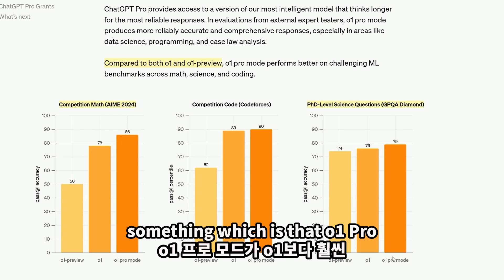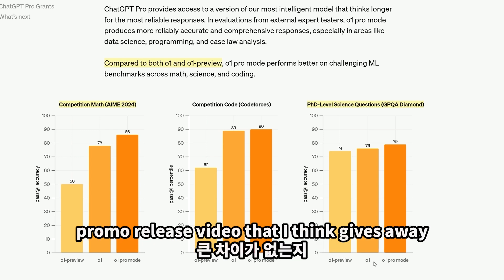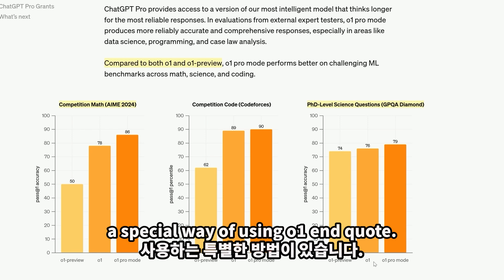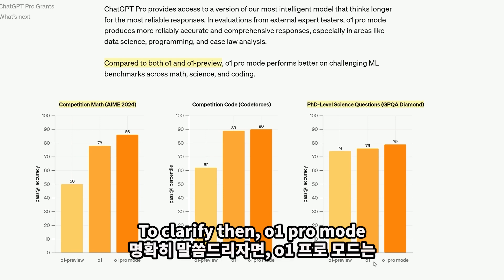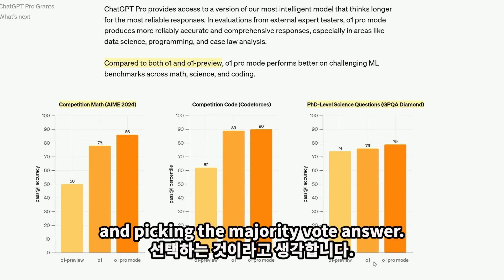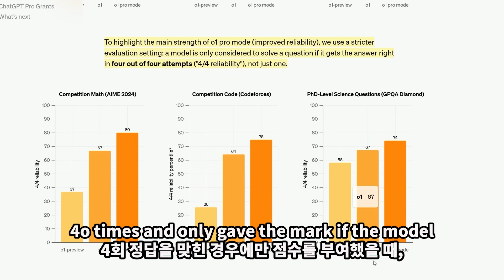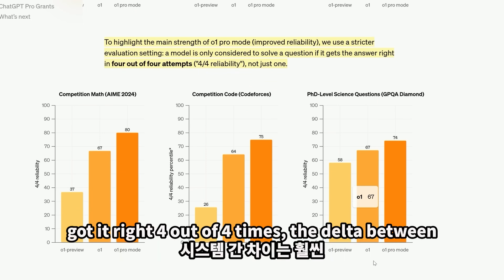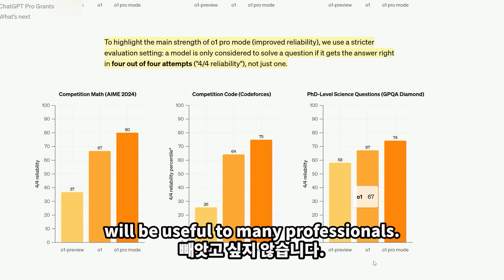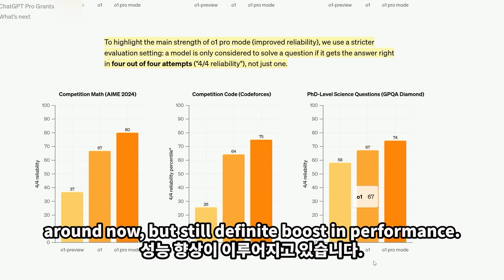You may be noticing that O1 Pro Mode isn't that much better than O1. There was a throwaway line in their promo release video that gives away why. O1 Pro Mode, according to one of OpenAI's top researchers, has a special way of using O1. It's not a different model — I believe what they're doing is aggregating a load of O1 answers and picking the majority vote answer, leading to increased reliability. When tested with four attempts, only marking it correct if the model gets it right four out of four times, the delta between systems is significantly more stark. That boost in reliability will be useful to many professionals, though hallucinations are nowhere close to being solved.